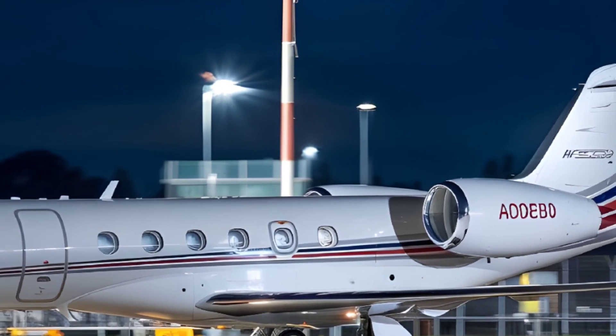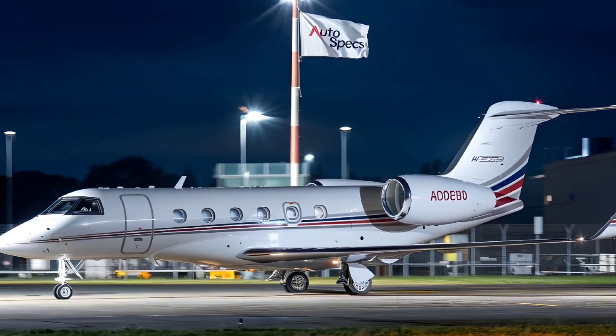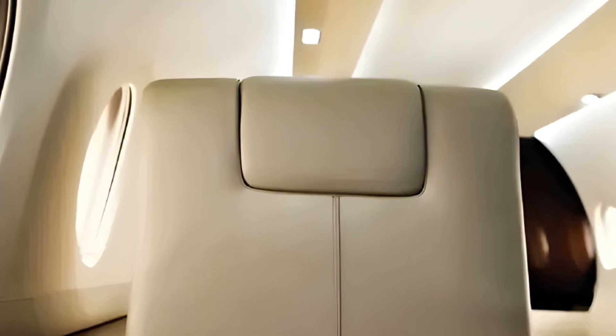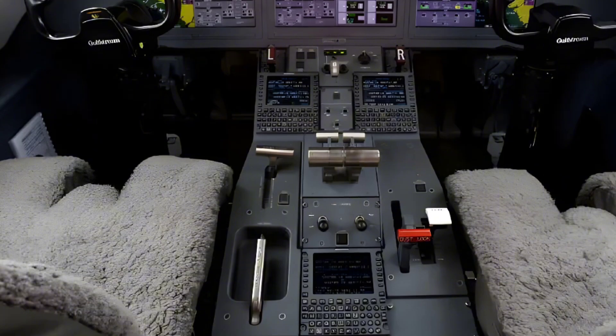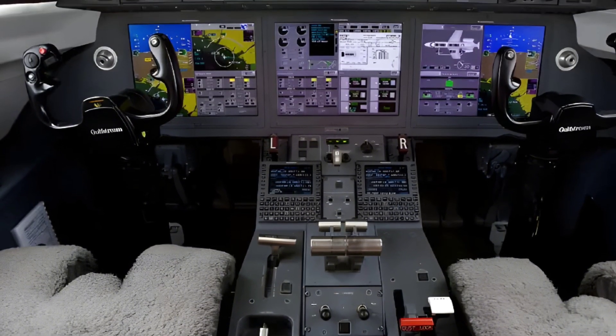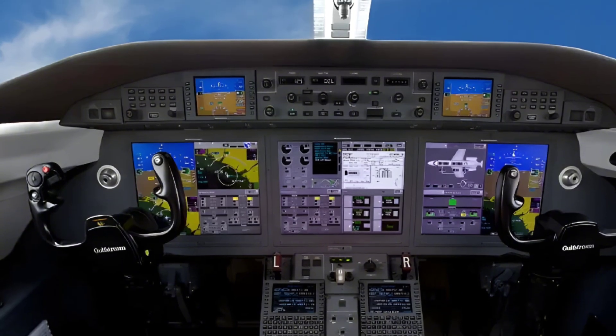Pros: Long range and high speed for its class. Spacious, luxurious cabin with customizable layouts. Exceptional short-field performance. Cons: Slightly higher up-front cost compared to some competitors. Limited availability of aftermarket modifications.